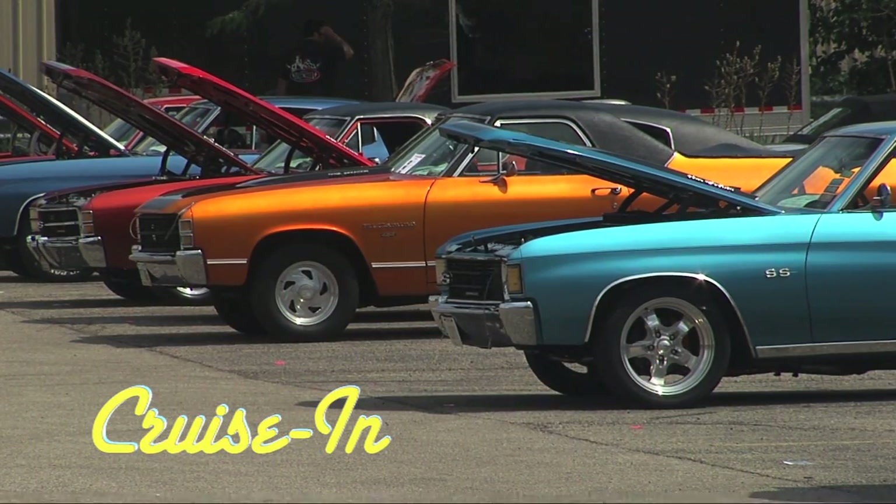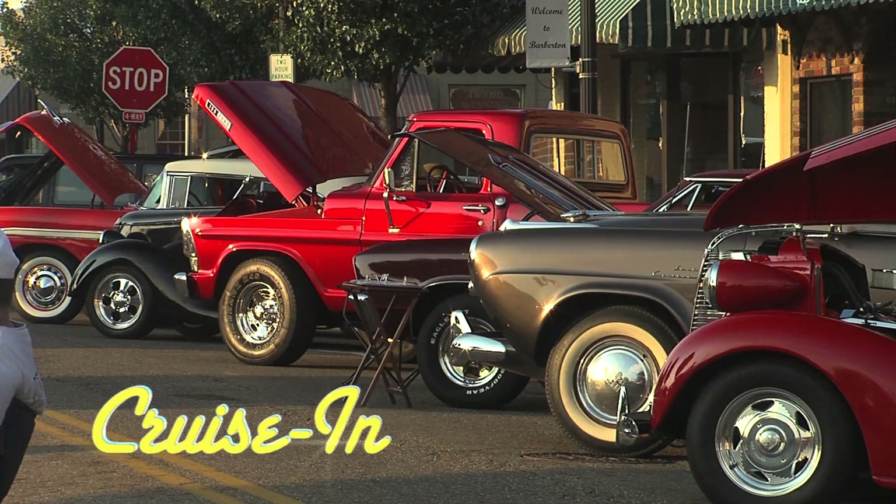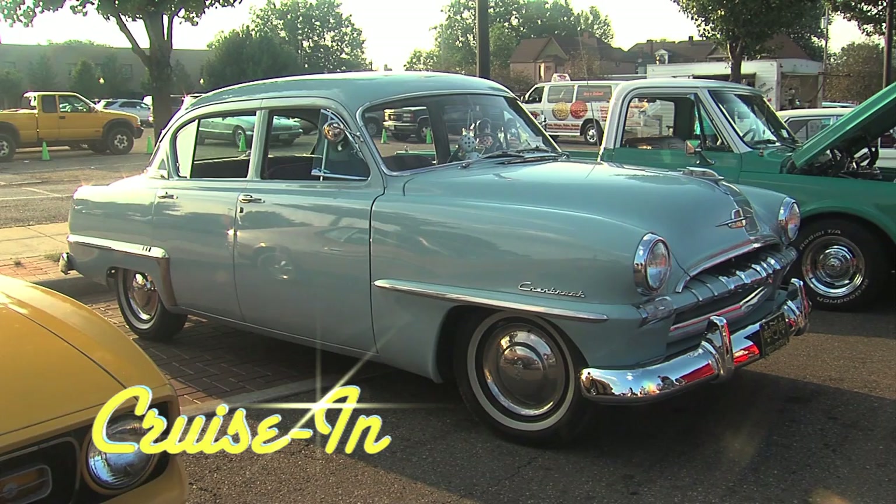Coming up on Cruisin, presented by RK Motors Charlotte — it's a Plymouth, but not just any Plymouth.